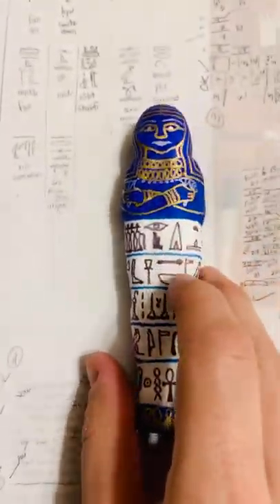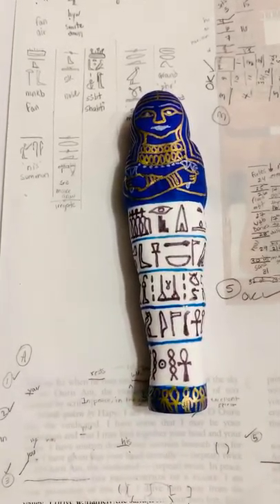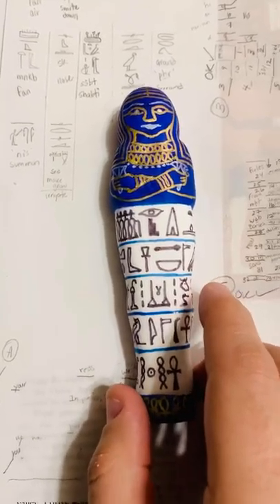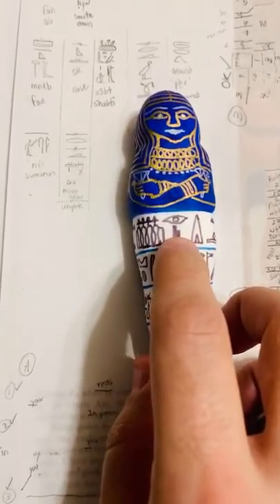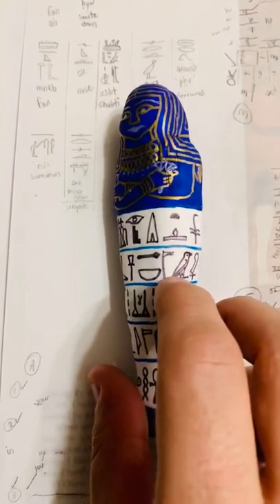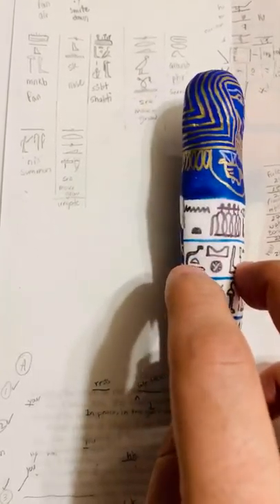I put in some text as well — this is pretty accurate text, and at the end I've left the name blank. Whoever gets this for a giveaway will have their name written there. It says: a king gives offering to Osiris, foremost of Westerners, the great god, lord of Abju, or Abydos, forever.